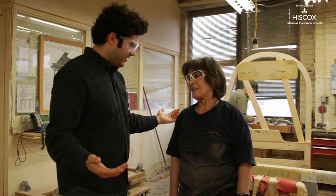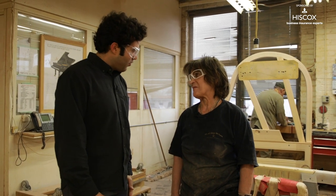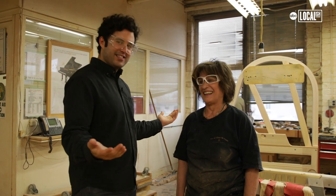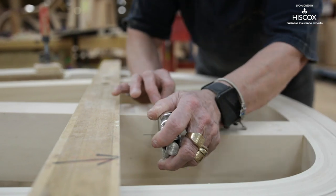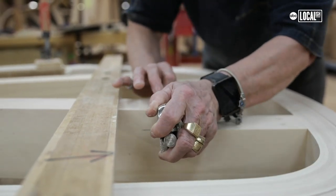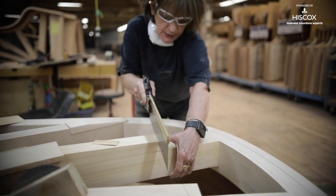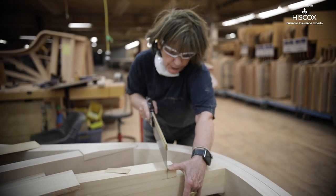Brenta, how long have you been here at Steinway? 46 years. You're only 30 years old and you've been here for 46 years — it's amazing, I can't believe it. Where are you from originally? I was born in Yugoslavia. I came here, I was looking for a job. I applied and a few days later they hired me. I started here in 1973.